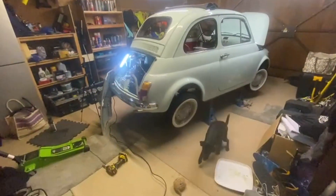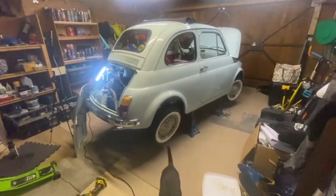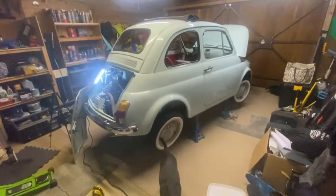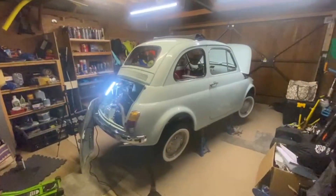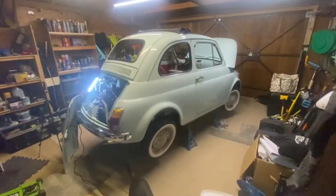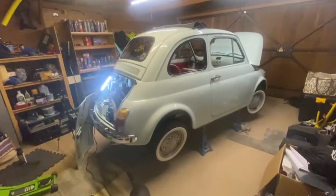I thought I'd just do a quick show-around of my new project — it's my Fiat 500R. The R model started in 1972; this one is 1973. It was the last of this shape before they went to the Fiat 126.